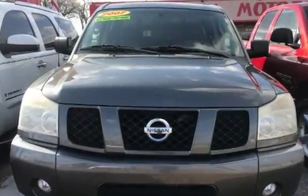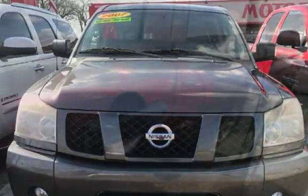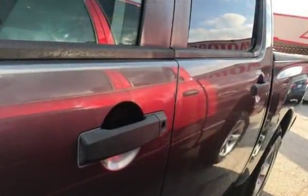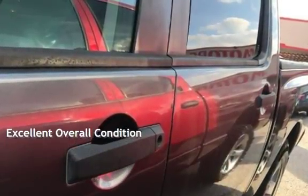This four-door truck has an eight-cylinder, 5.6-liter V8 engine, with rear-wheel drive and an automatic transmission. This vehicle is in excellent overall condition.